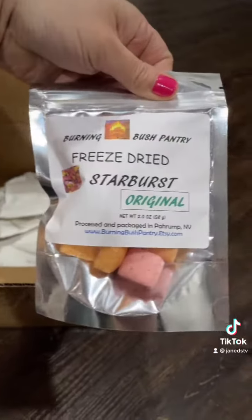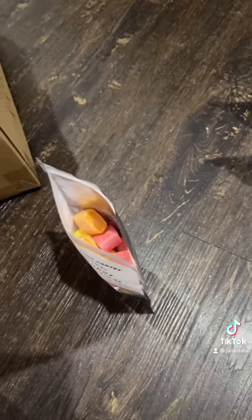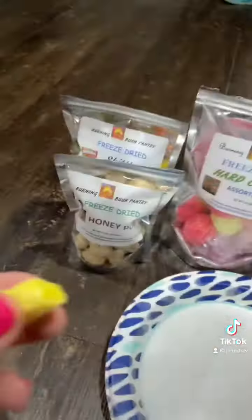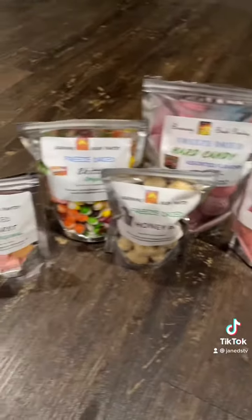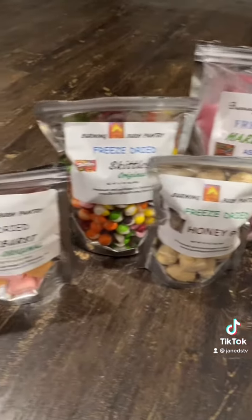I have one left and it is freeze-dried Starburst. I have to read it because I completely forgot what I ordered. These are another one that's usually chewy, so let's see how crunchy these are. Oh, that was hard. This one is definitely not as light and fluffy as the other ones — it's hard and crunchy. These are crazy because they all keep the same flavor of the original candy but completely change the texture.